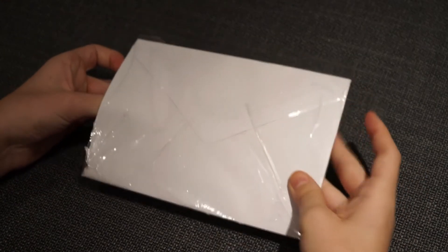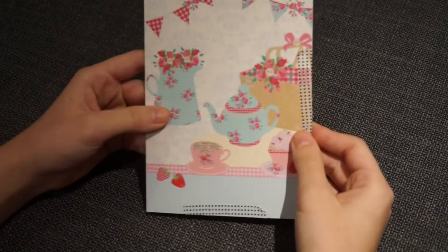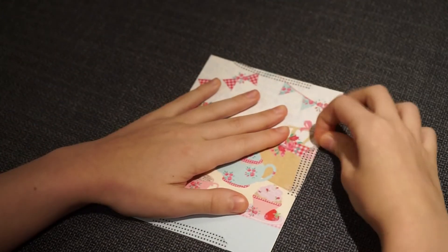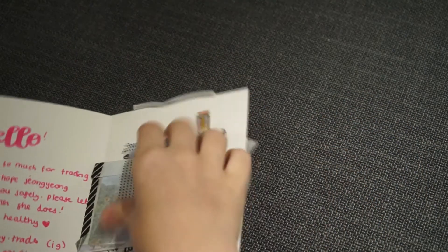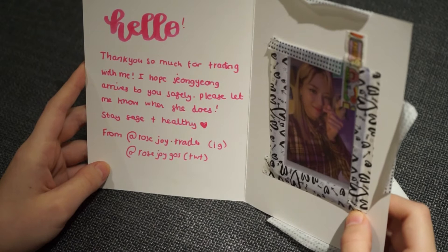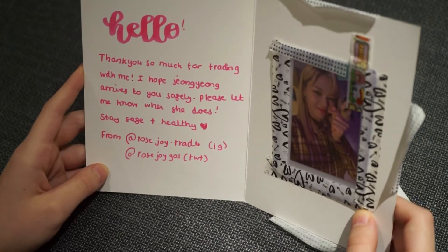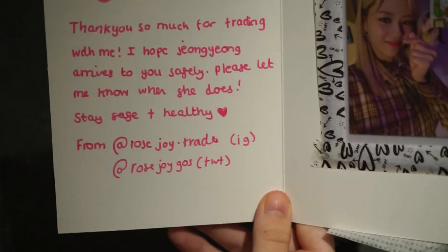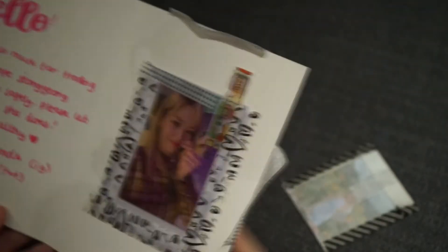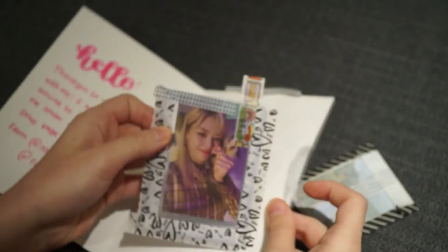The next one has a nice little tea design. It says: 'Hello, thank you so much for trading with me, I hope JungYoung arrives to you safely, please let me know when she does, stay safe and healthy.' This is their app. Then this packaging is cute — look how cute, a little rabbit.